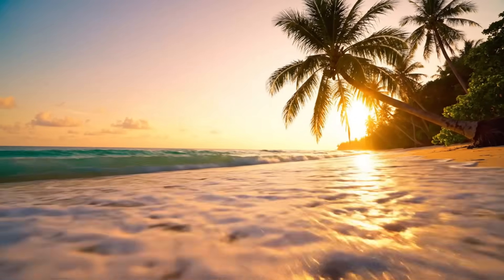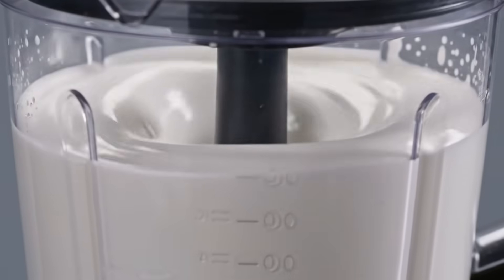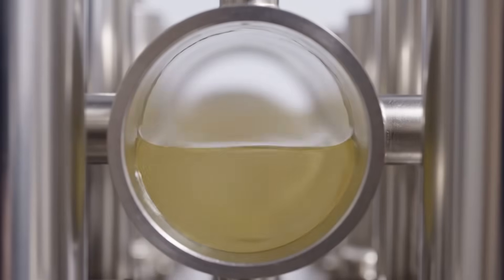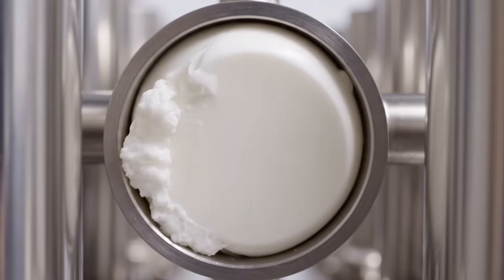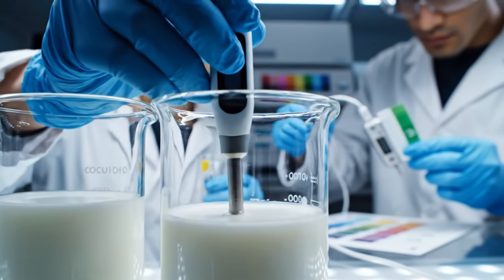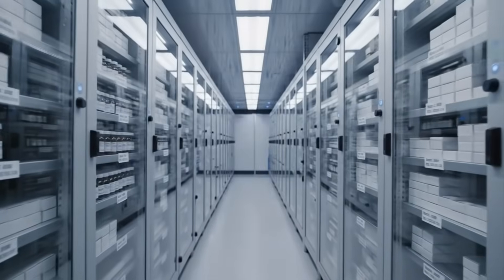From shell to shelf, every step reflects innovation, heritage, and human craftsmanship, turning raw nature into a global product. Engineers fine-tune fat ratio, texture, and creaminess — because consistency isn't luck, it's precision. Even temperature shifts as small as one degree can change texture, flavor, and stability. Every batch is tested for taste, acidity, and fat density. Nothing ships without approval. If a consumer reports an issue, these archived samples let the factory trace and verify instantly.